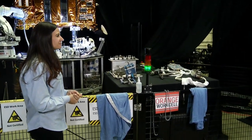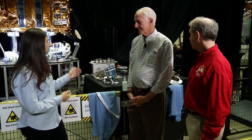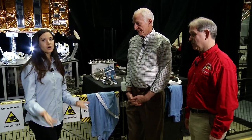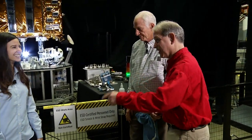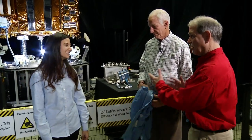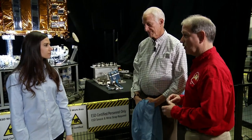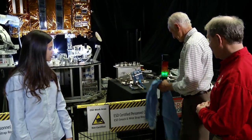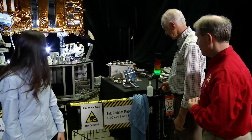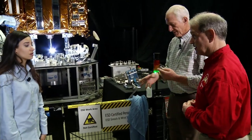Before entering the ESD work area, you need to put on wristbands to ground any static electricity — the same spark you get when you touch a door handle after walking on a rug. There are sensitive electronics and tools back here we don't want to damage. We're also putting on smocks so we don't get dust into the delicate components.